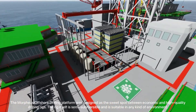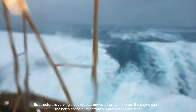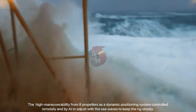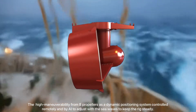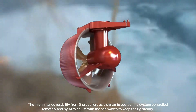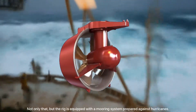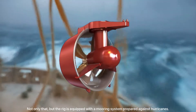The rig is suitable in any kind of environment, from the raging seas of the north to the humid tropical waters of the equator. With high maneuverability from eight propellers, a dynamic positioning system controlled remotely by AI allows the rig to adjust with sea waves to keep the derrick and drilling operations steady. The rig is also equipped with a mooring system to prepare against hurricanes.